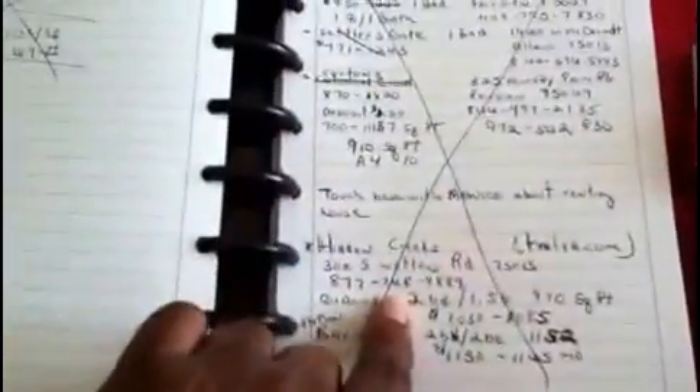Then I have this next divider here — I call it just my notes section because I like to take a lot of notes. I go to a lot of seminars and workshops and take a lot of notes for different things. I have a big X on one page because that information is a little obsolete right now.